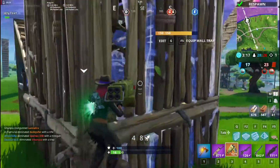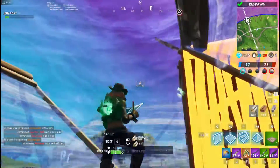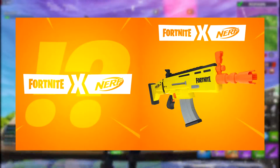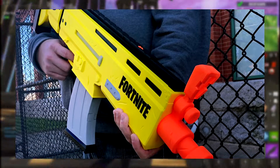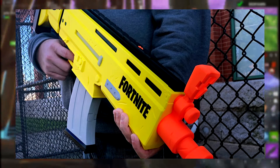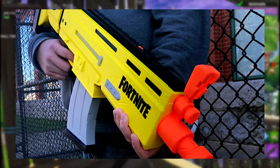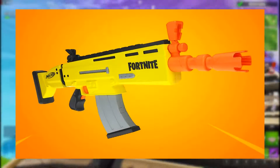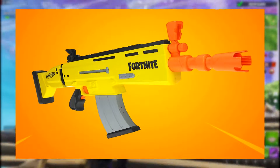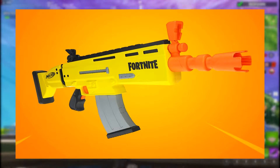The first weapon they're going to be releasing is the Fortnite Legendary Assault Rifle. It looks really nice — I'll be putting out some images right now. It was accompanied by the following text: 'When it comes to creating epic Fortnite battles in real life, it's Nerf or nothing.' Inspired by the iconic weapon used in the popular Fortnite video game, they're calling it the Nerf Fortnite ARL.